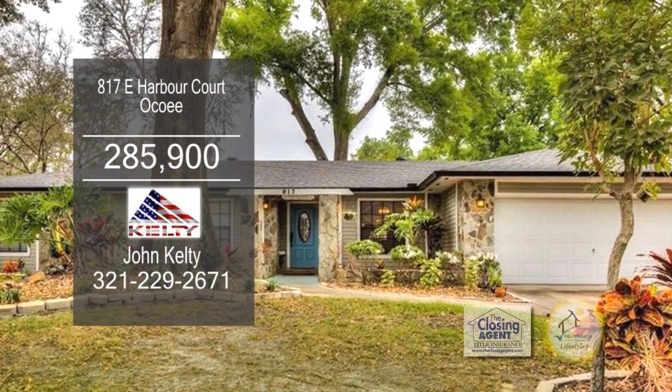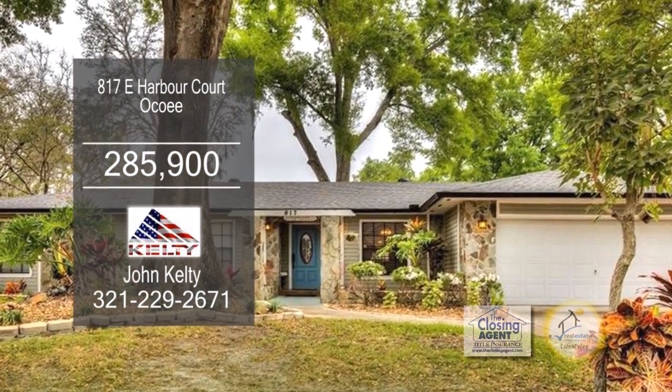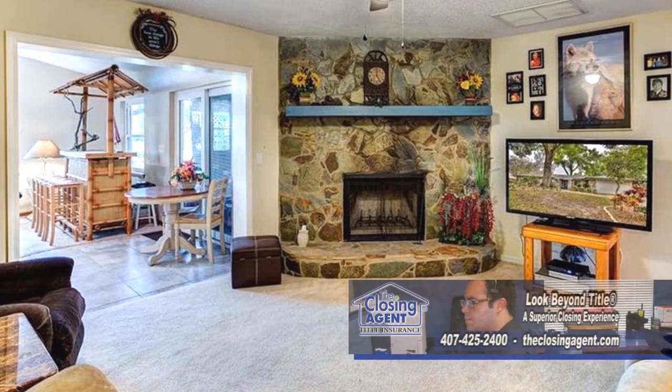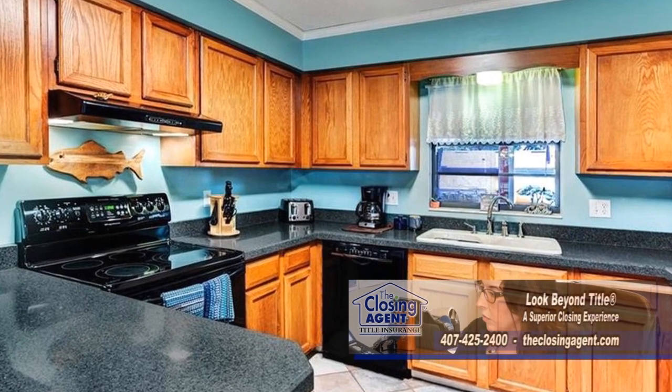Situated on a cul-de-sac lot, this home offers three bedrooms and two baths. The split floor plan includes a living room with a cornerstone fireplace. The kitchen has granite countertops and ample cabinet space.